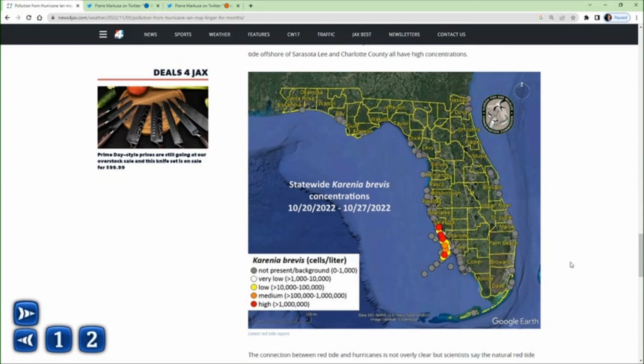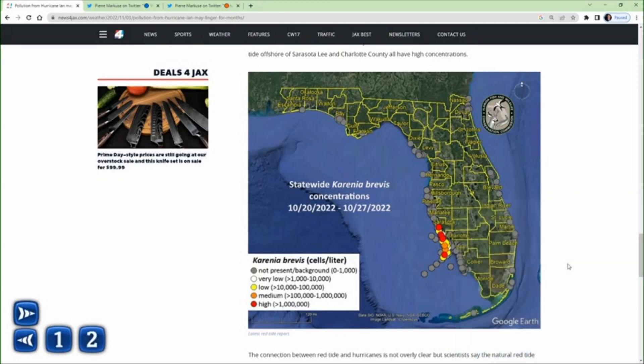There's not a clear link between red tide and hurricanes, but nutrient pollution is partially responsible according to some research. When nutrients get into the water, red tides can bloom, and we've certainly been seeing an increase in red tides in the aftermath of Hurricane Ian. All those red circles on the map are extremely high concentrations of Karenia brevis — the harmful algae from a dinoflagellate that can cause fish kills.